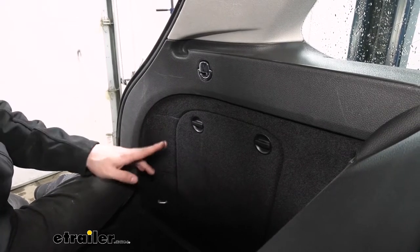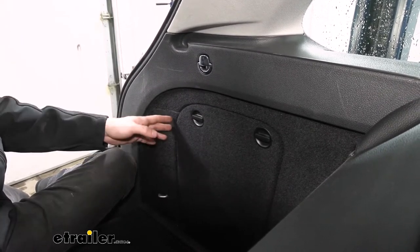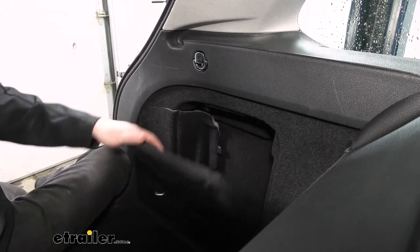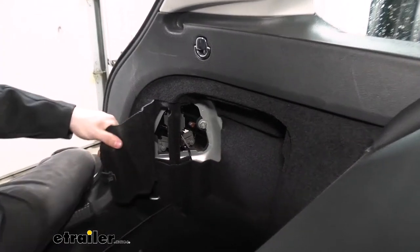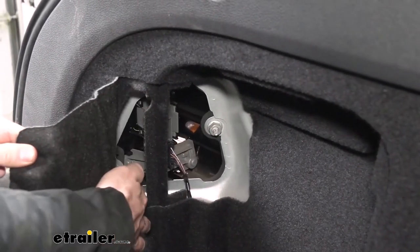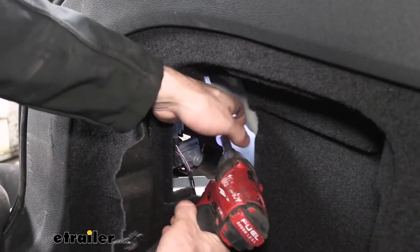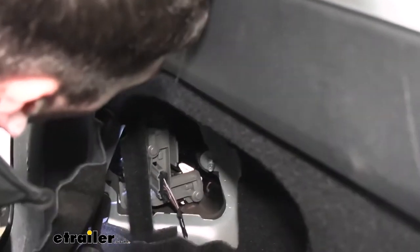Once we're inside the vehicle, there are going to be two access panels we need to remove in order to access the nuts to remove our taillight assemblies. We're going to show you the driver's side because there's a bit more panels to remove — it's going to be a little more challenging. We're simply going to turn these knobs here, which will allow us to pry back this panel. Once we have that back, we want to bend this other flap back to reveal one of the nuts we need to remove. There are also two more — one on the top and one on the bottom. We'll take our 16-millimeter socket and get all three fasteners out.